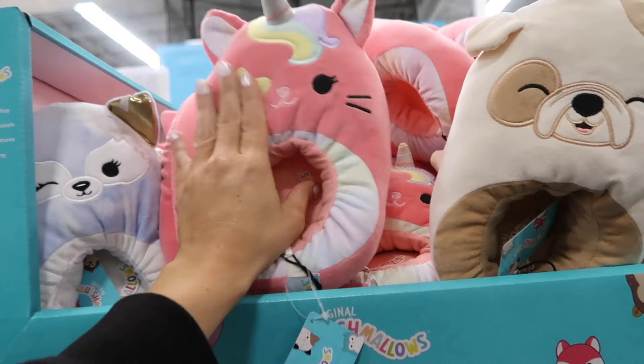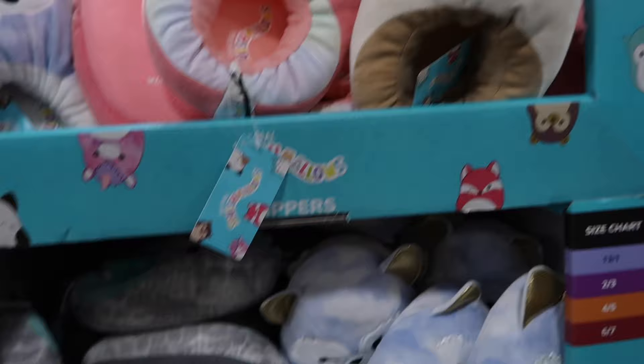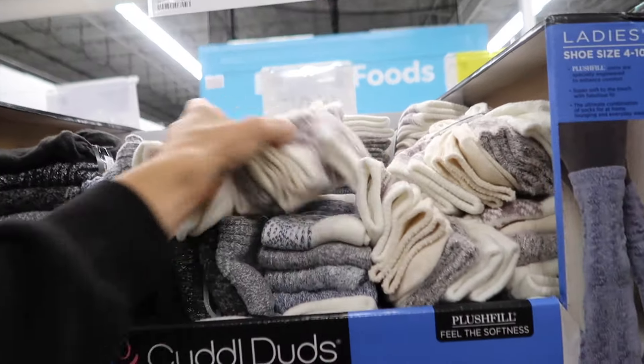New kids' Squishmallow slippers — they have a pink cat, unicorn, little dog, and sharks, and these are $10.74. Also a really good price on Cuddle Duds boot socks — a four-pack for $9.87.